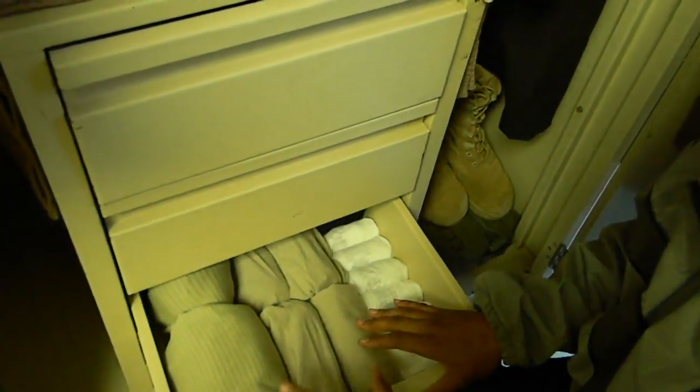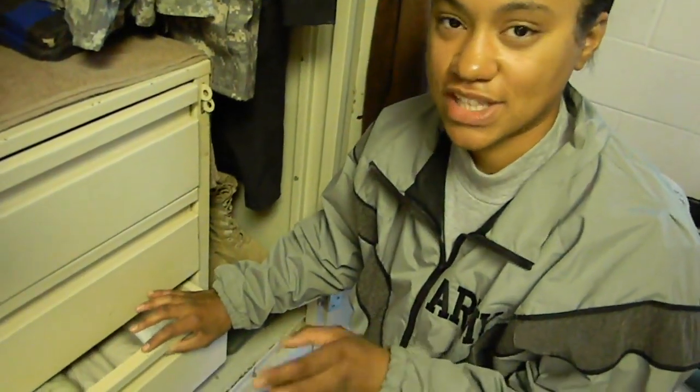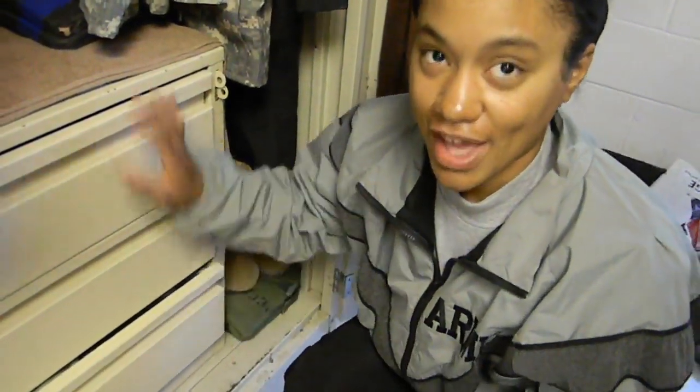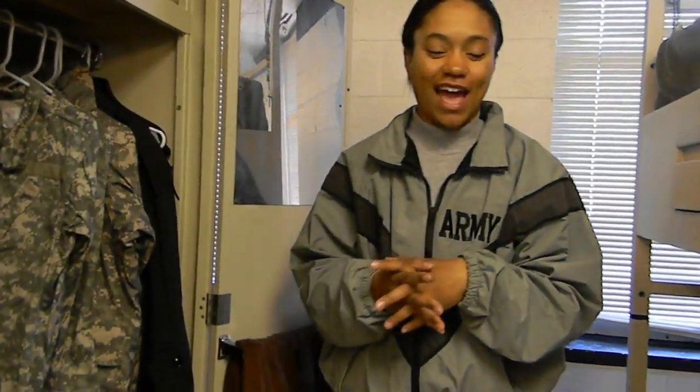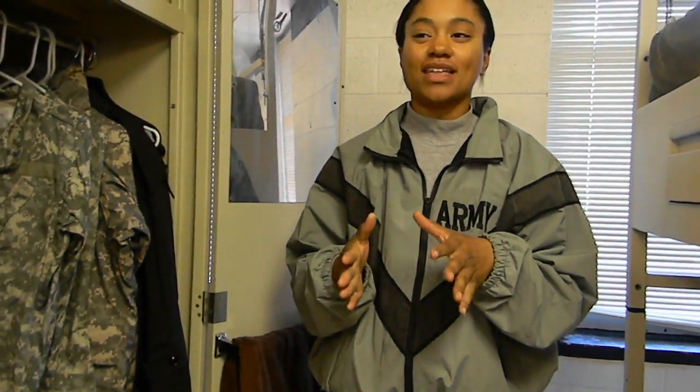All of it has to be folded exactly the same. You should make sure that your battle buddies have theirs folded the same way as well. Our female bay has been tossed so many times for a lack of camaraderie and not having our things all dressed the same way. So make sure when you get to your bay that everyone is in agreeance on how you're going to do things, and that way you'll avoid a lot of unnecessary cleaning.